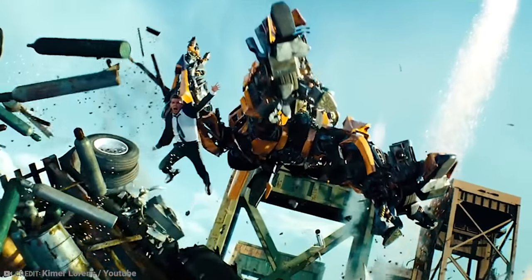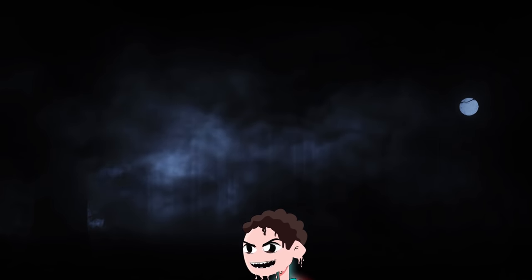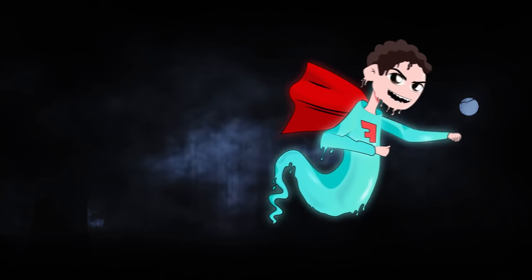It took a lot of creativity just to come up with the concepts of these vehicles for superhero movies, so imagine how creative you'd have to be to actually bring them to life. I'd love to own one of these — what about you? If you could have any of them, which one would tickle your fancy the most?